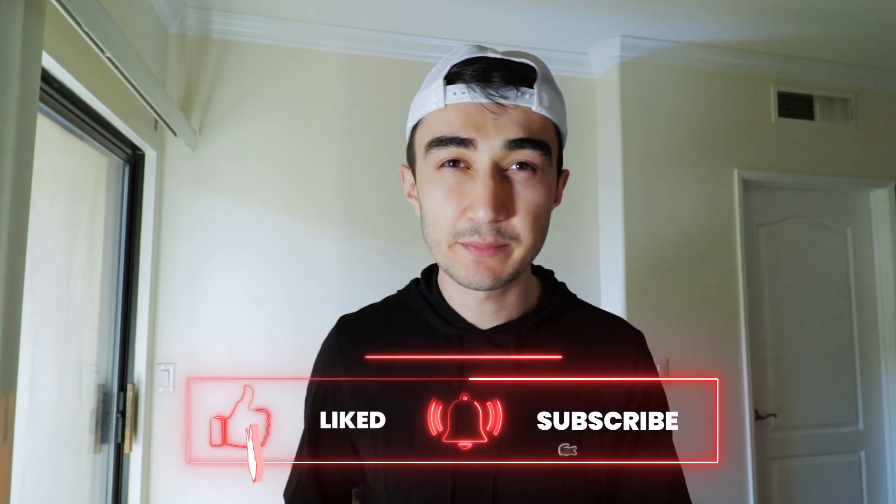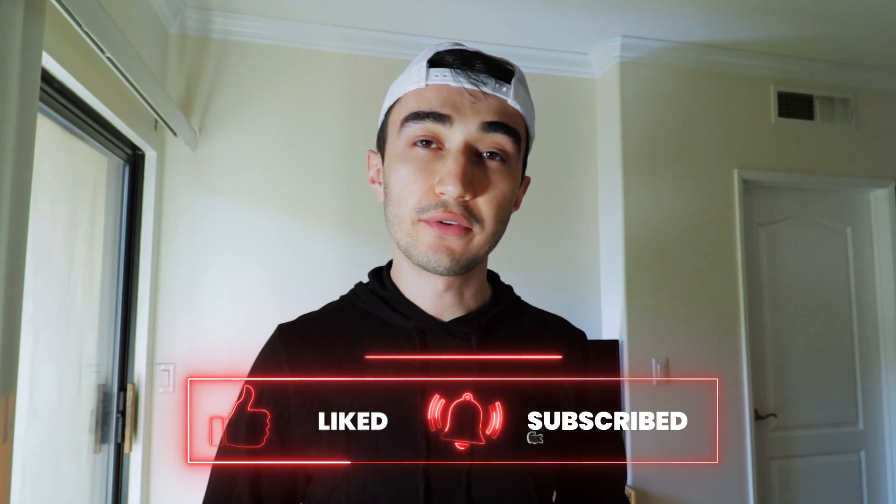If you liked this video, please give it a thumbs up. If you want to watch a video that YouTube recommends, click right here. Or if you want to check out the Uber Black earnings playlist and all the Uber Black videos, click right here. See you in the next video, guys. Bye.